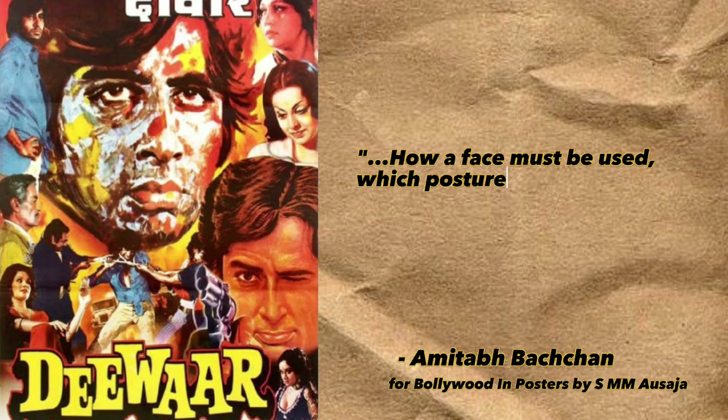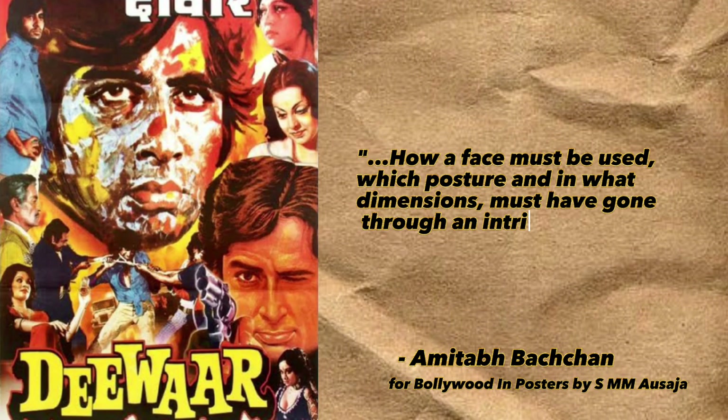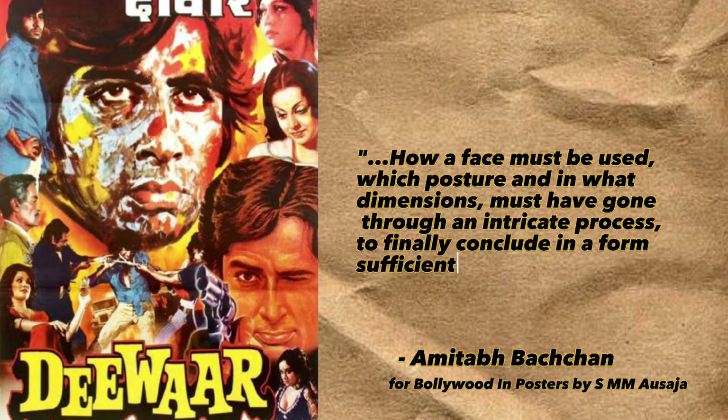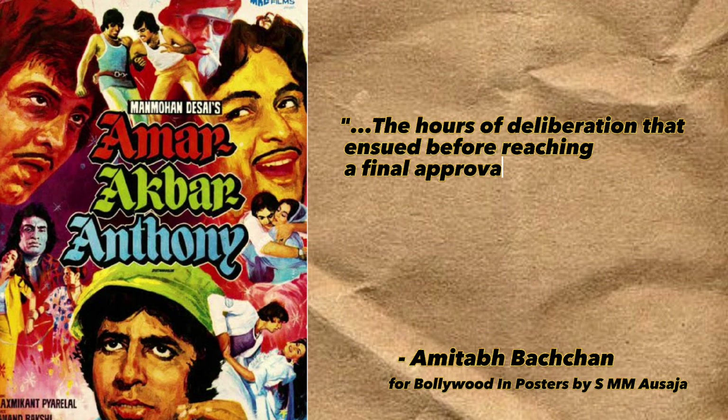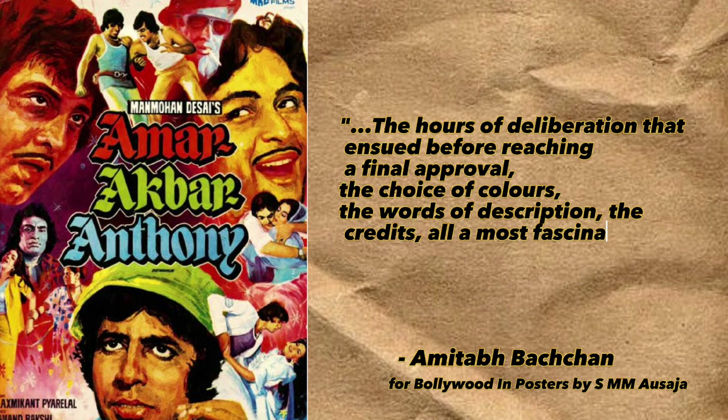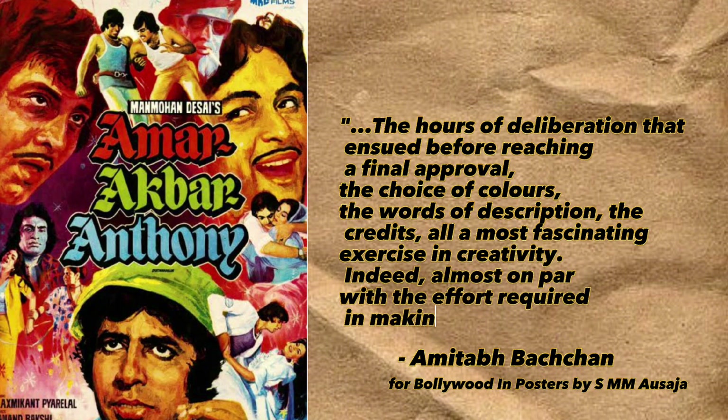How a face must be used, which posture and in what dimensions must have gone through an intricate process to finally conclude in a form sufficient to entice the prospective audience — the hours of deliberation that ensued before reaching a final approval, the choice of colors, the words of description, the credits, all a most fascinating exercise in creativity, indeed almost on par with the effort required in making the film itself.